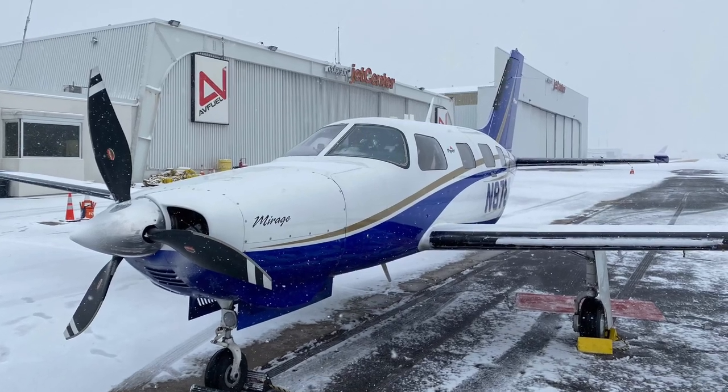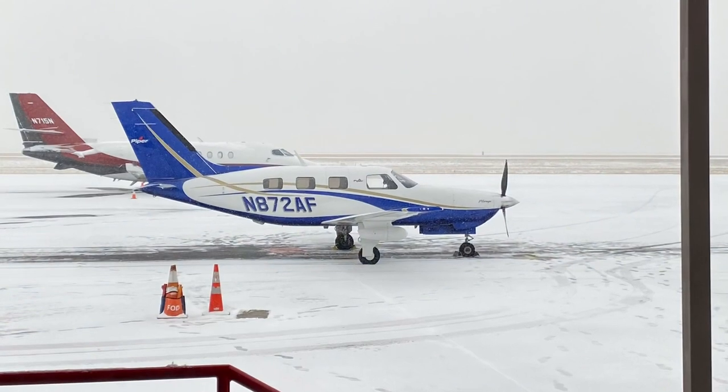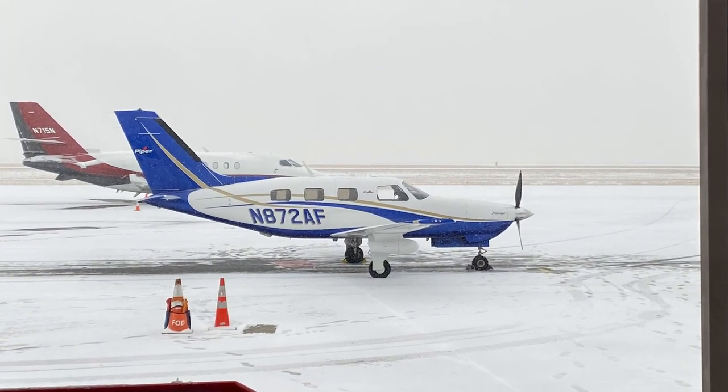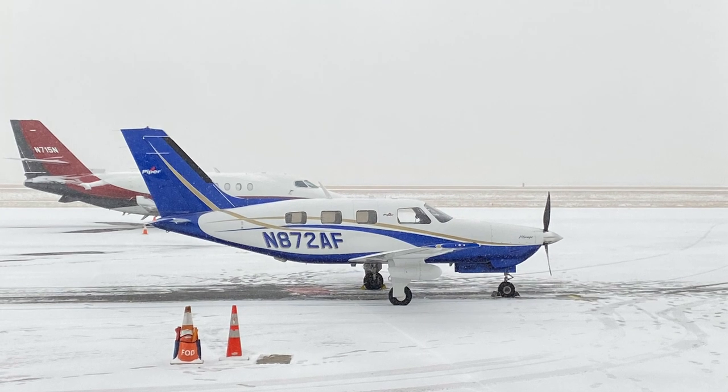The guys at Colorado Jet Center were nice enough to put our plane in a hangar while we spent a couple hours handling business on the road. When we got back, they helped us completely de-ice the airplane before we pulled it out and got going.